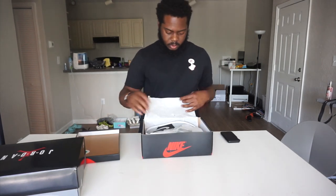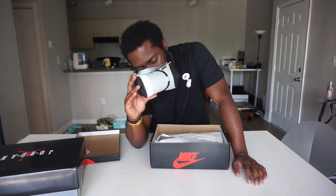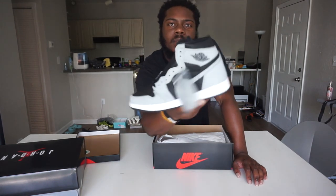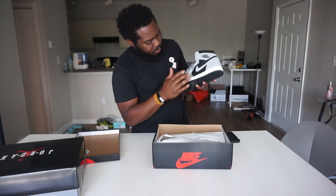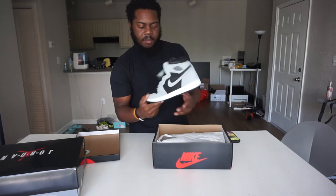Y'all probably already know what shoe this is — Jordan 1 Shadow 2.0. That new shoe smell — I hate it but I love it at the same time. Like if this was anything else, like phone posits, I'd be in love. So yeah, Jordan 1 Shadow 2.0. They were telling me it's not leather, but it's fine. I mean, it's not the best, but for what it is, it's not bad. I do have a pair of these to pick up tomorrow.